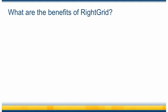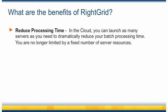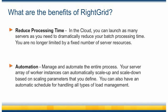What are the real benefits of WriteGrid? The most obvious benefit is that in the cloud, you can now launch as many servers as you need to dramatically reduce your batch processing time. Remember, you are no longer limited by a fixed number of server resources. Next, there's automation — manage and automate the entire process. Your server array of worker instances can automatically scale up and scale down based on scaling parameters that you define.